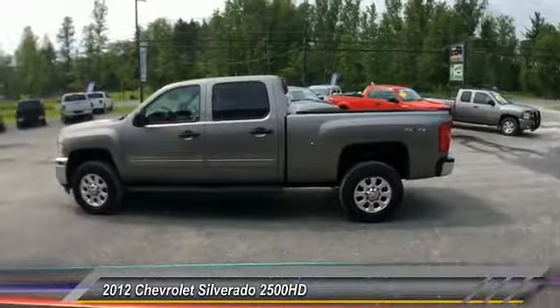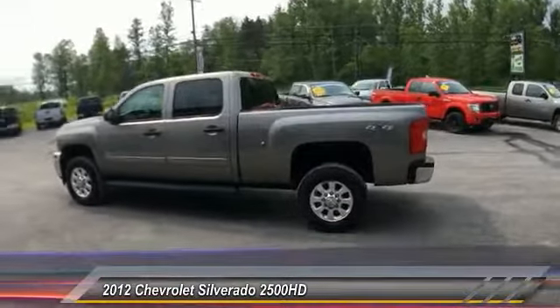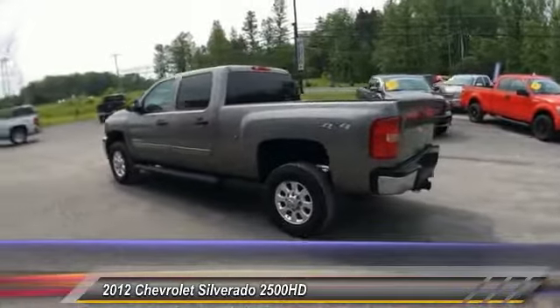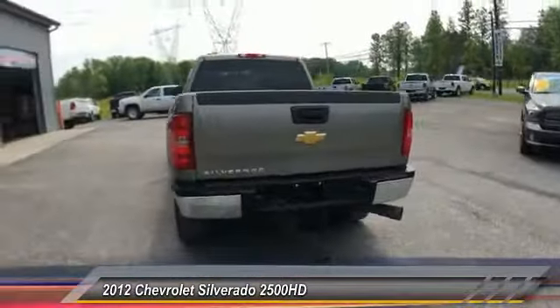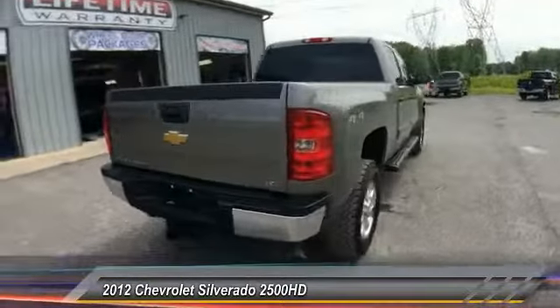2012 Silverado 2500 HD. This pickup truck pulls unlike any other and is priced below $40,000. This vehicle has less than 80,000 miles.